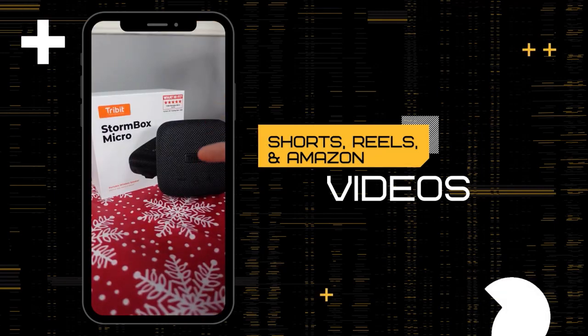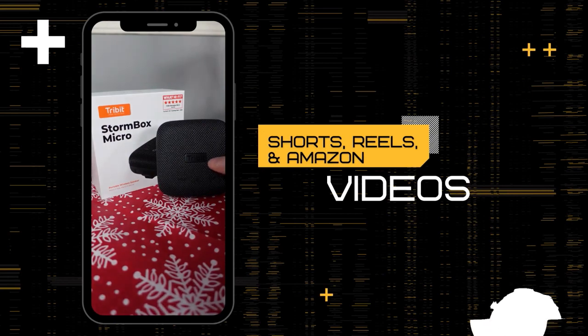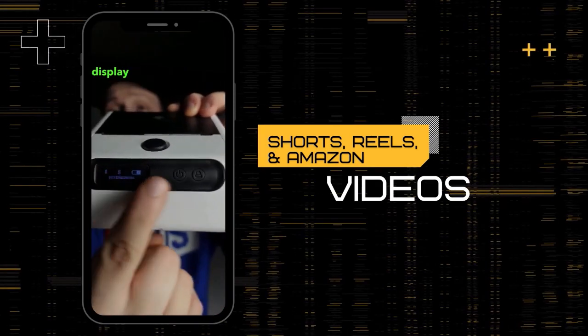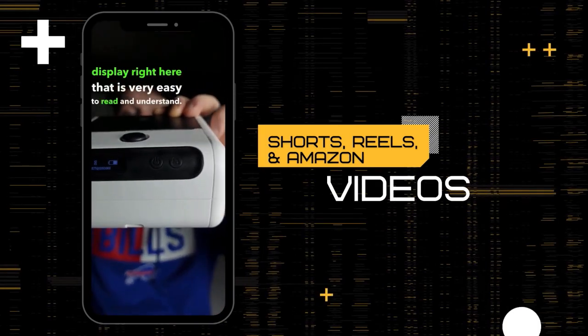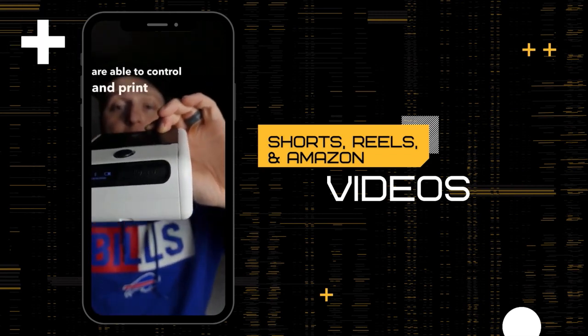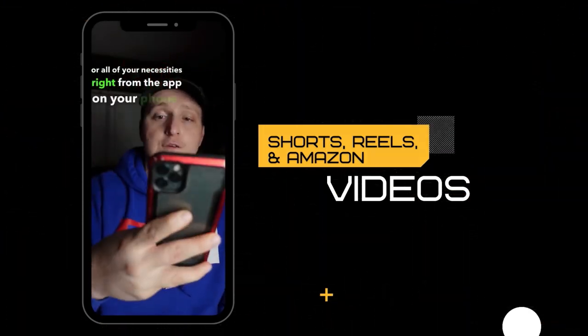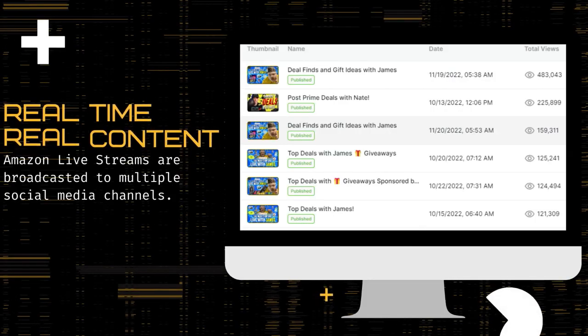One of arguably the best portable Bluetooth speakers that you can pick up — this is the Tribit Stormbox Micro with hi-fi audio built into it. You have the little display right here that is very easy to read and understand. But where this thing really shines is the fact that you are able to control and manage all of your favorite things right from the app on your phone.